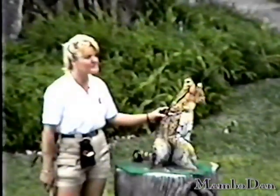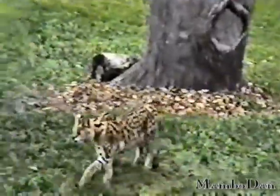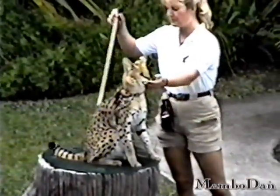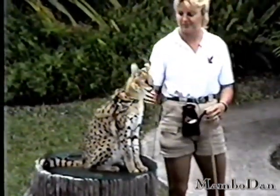A lot of times when we first walk out here with these cats, a lot of people think of cheetah. And there are a couple of similarities in the appearance — a lot of coat, long legs. They don't use those long legs for running at great speeds; they use those long legs more for leaping and bouncing, especially in the tall grass on the savannah in Africa.